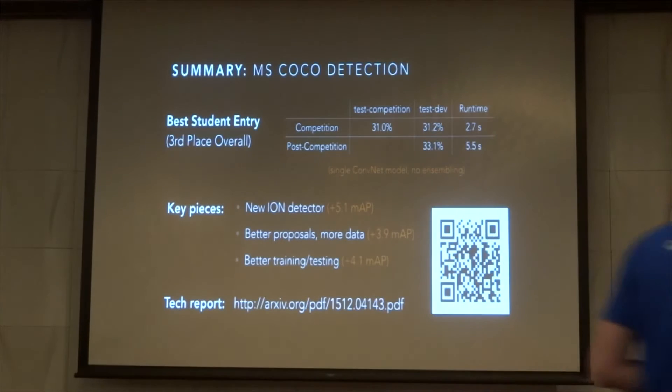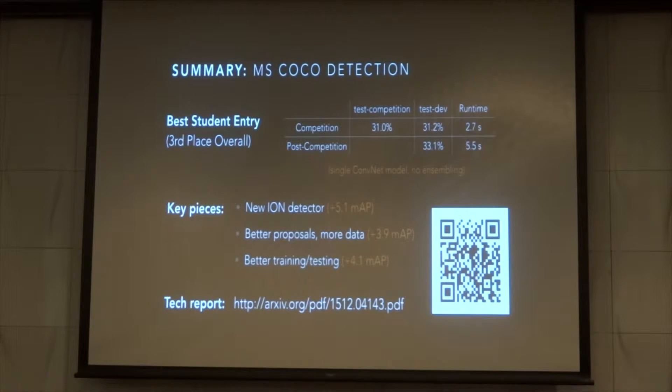Here's a complete summary of the talk. For the competition, we won Best Student Entry, also known as third place. Our submission is a single CompNet model with no ensembles, and runs in 2.7 seconds on a single GPU. After the submission, we further improved our performance on the model that trained longer and now uses left-right flipping at test time. Our submission depends on three key pieces. The bulk of our performance — a five-point gain — comes from a new detector architecture which we call IOM. We got a four-point gain from using better proposals and using the entire train set. We got another four-point gain by improving both the training and testing procedure. Everything is described in detail in a tech report published just a few days ago.